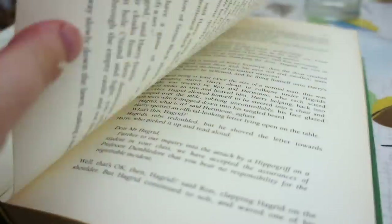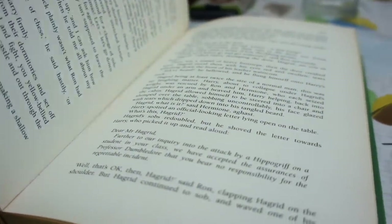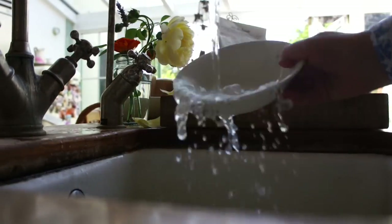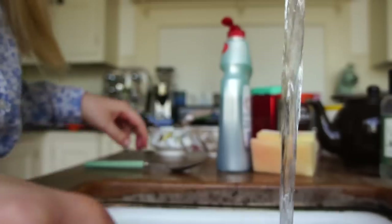And of course, as ever, I read at the breakfast table. I was reading Harry Potter and the Prisoner of Azkaban. Then of course I wash up my bowl and spoon.